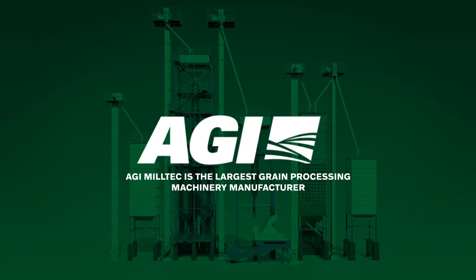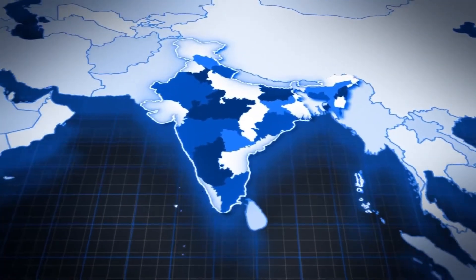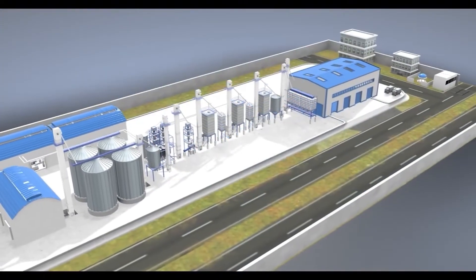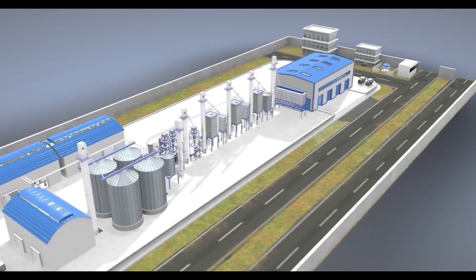AGI MillTech is the largest rice milling machinery manufacturer of world-class, next-generation, high-tech solutions. AGI MillTech's manufacturing base is in Bangalore. We produce the complete range of machinery required for rice milling. We have a huge client base all over the world with over 15,000 successful installations.